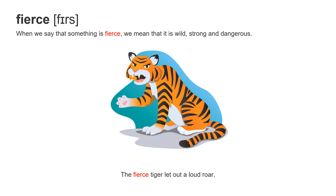Next word: fierce. It's a long word but only one syllable — fierce. When you say that something is fierce, we mean that it is wild, strong, and dangerous. The fierce tiger let out a loud roar. Let out means to make a sound — a loud, big roar.